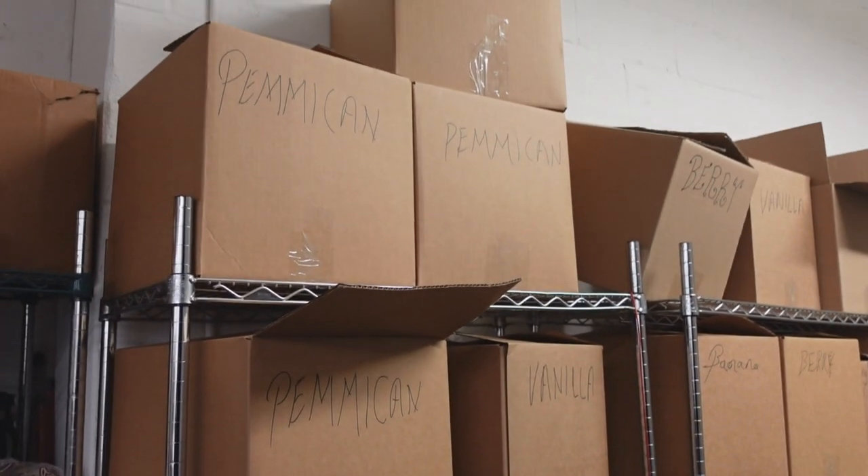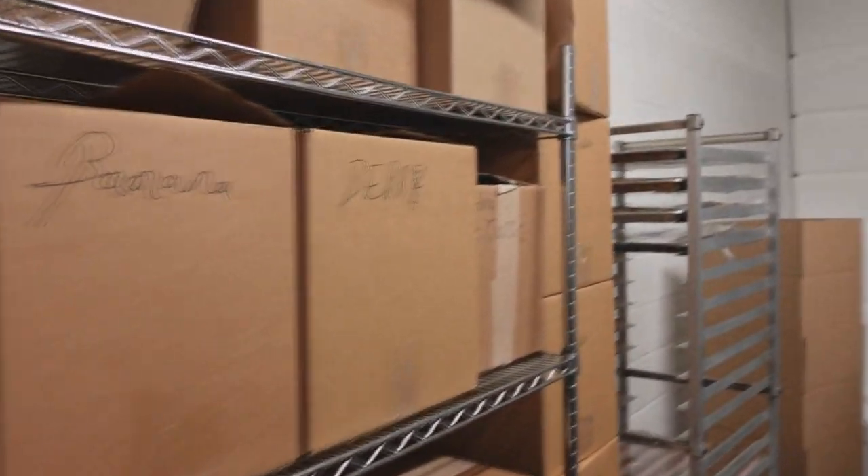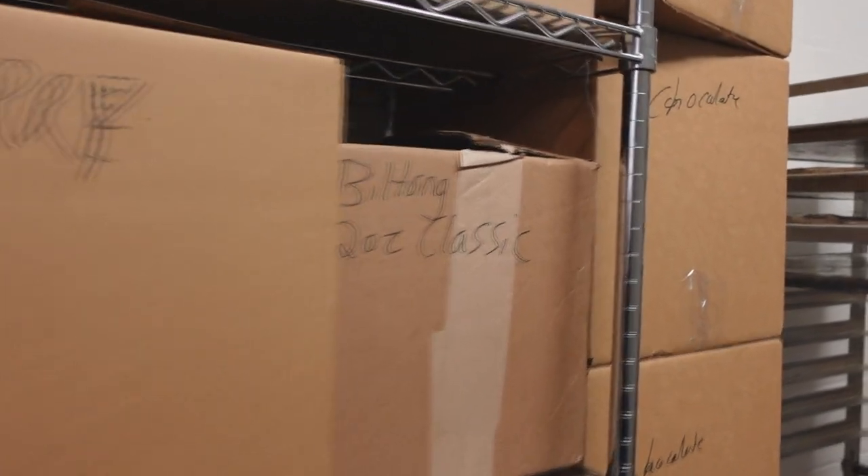On Frankie's Strange Foods, we have restocked the pemmican as well as the berry and chocolate best bars. We also have the banana rice crisp bars. We did run out of the tatami's cookies, but we should be making those this week. Definitely check out Frankie's Strange Foods to see what we have in stock.